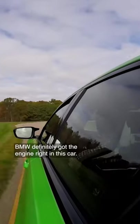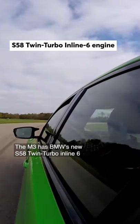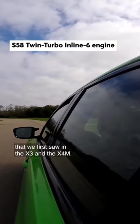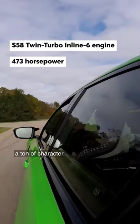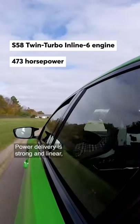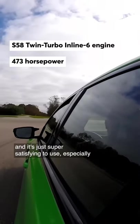BMW definitely got the engine right in this car. The M3 has BMW's new S58 twin-turbo inline-six that we first saw in the X3 and the X4 M. It makes over 470 horsepower and it just gives the car a ton of character. It sounds good, the power delivery is strong and linear, and it's just super satisfying to use, especially with the manual transmission.